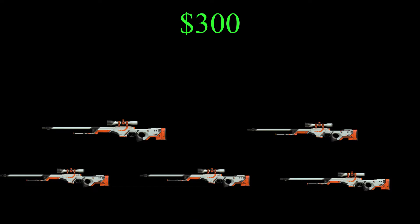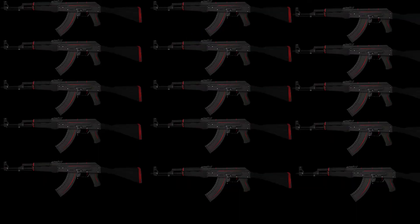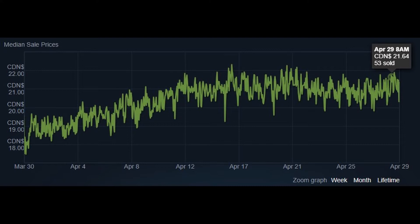If you have $300, you can buy 5 well-worn or battle-scarred Asimovs, and those will sell really fast. You can buy 15 red lines — those also sell fast, but you still have to get through 15 of them since the red lines aren't worth as much, at least the regular field-tested AK, which is the one that would sell the fastest.